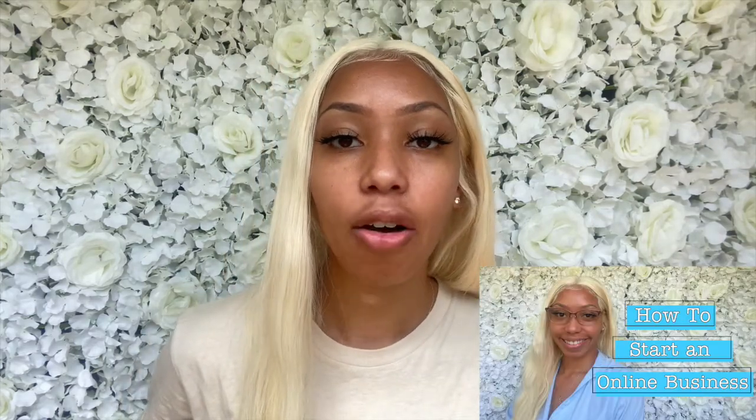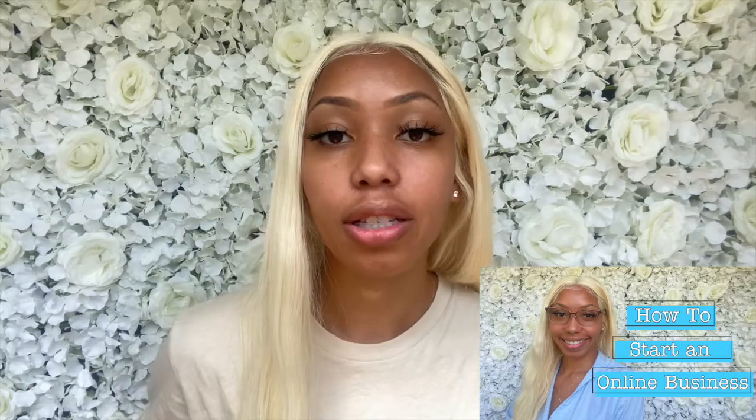So today we're going to be talking about how to package your packages. In my last video, I talked about how to start your online business in 2020. I hope you guys enjoyed that and learned a lot. So today it's going to be like a sequel — we're going to talk about how to package your packages for your business.